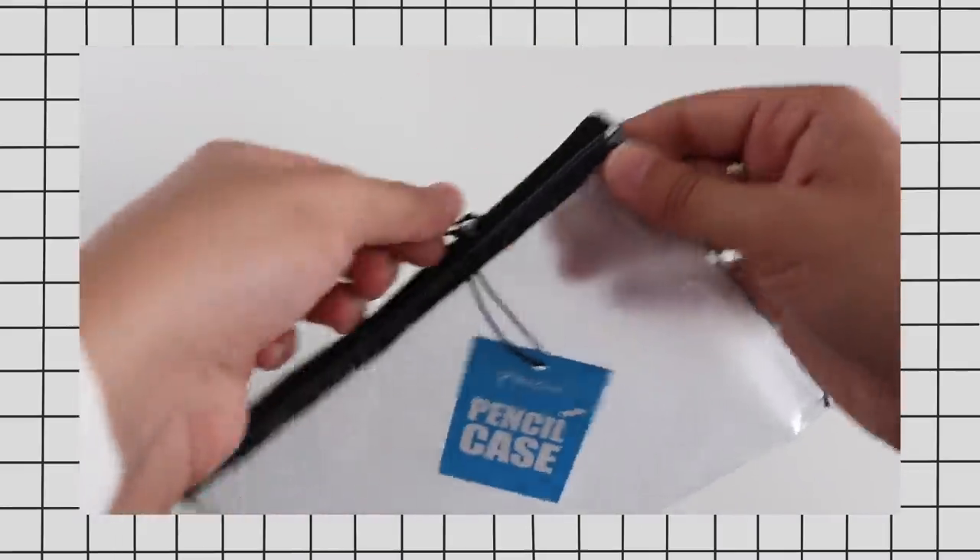Another pouch I want to talk about from Paperchase is one that's very simple but so amazing — it's this clear one with a black zipper. This is a new one, but this is the one I had in my backpack for the last little while. It holds my calculator and my eye clicker, and it's great because you can see everything inside so you can find whatever you need really quickly.